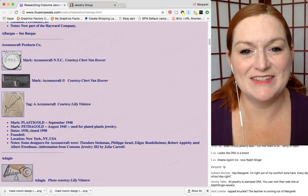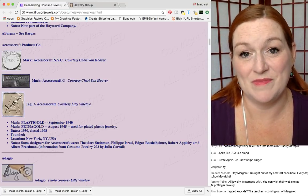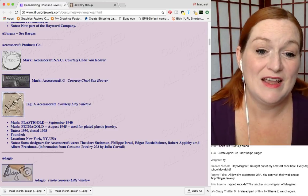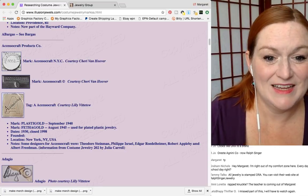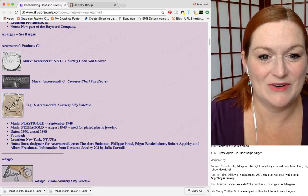Here's Illusion Jewels again — a really great resource for maker's marks of costume jewelry. Some of the different tags you can find: Accessocraft, Accessocraft. Apologies if I'm mispronouncing any of the names.